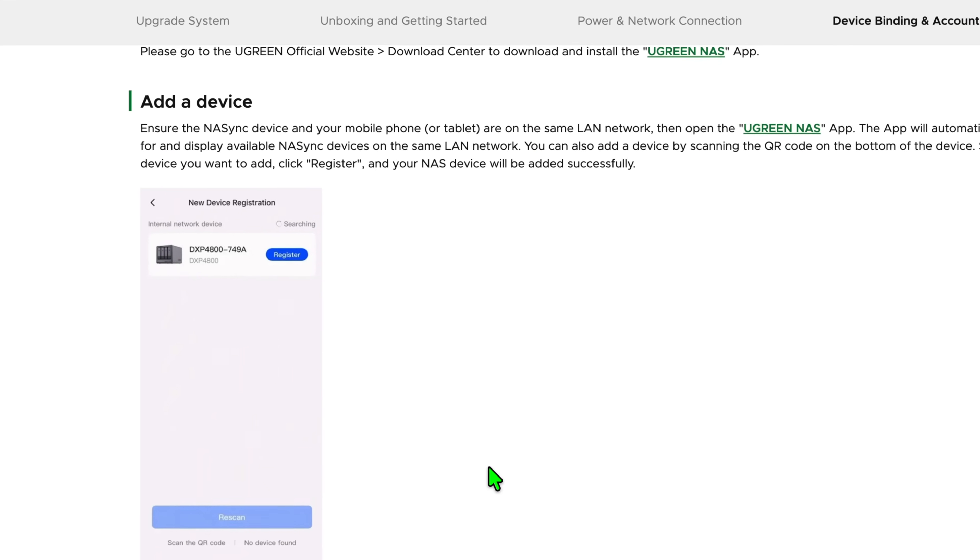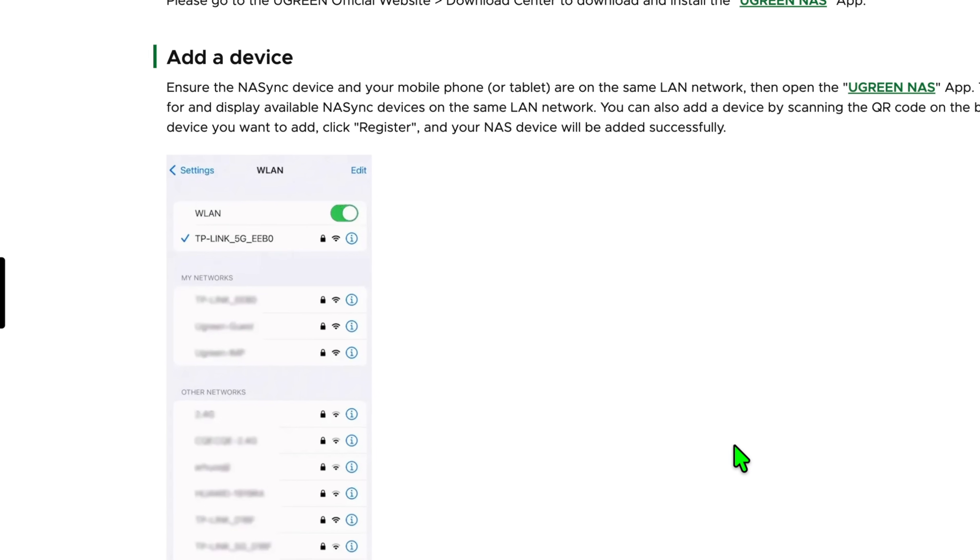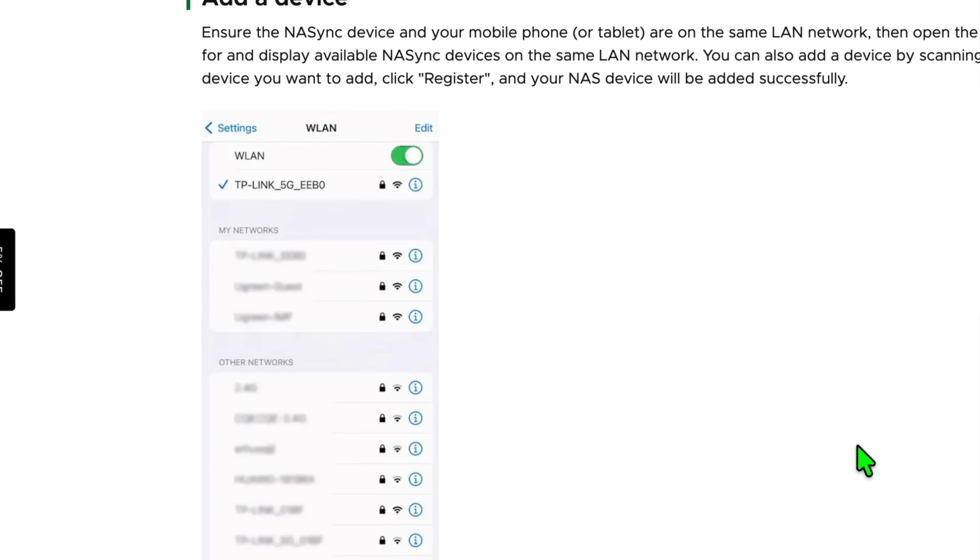But honestly, the price point from Ugreen was just a no-brainer for me. The hardware gives you much more room to grow, and the one thing that really surprised me and that I really liked is their mobile app. Ugreen's app isn't just for checking in on the NAS — it's a full setup tool. I unboxed it, plugged it in, and did the entire initial setup from my phone: setting up storage pools, RAID, users — all without even opening up a laptop, and that's super cool.